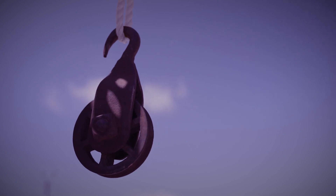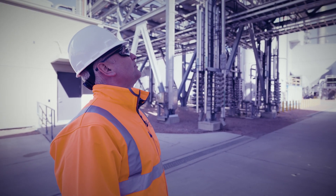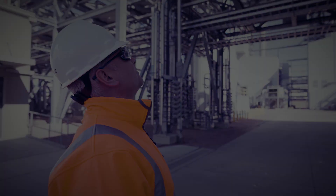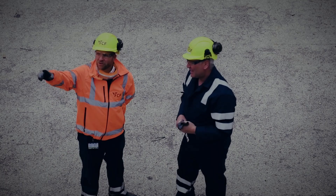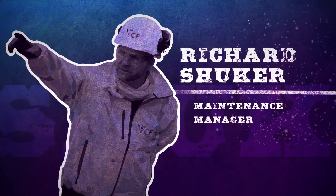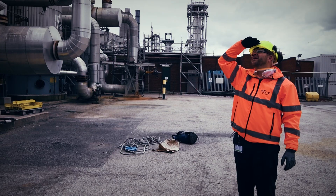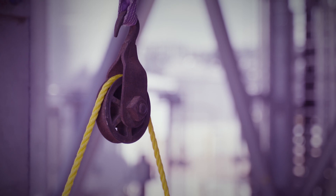With a traditional pulley system, there's a lot of potential failure points — so many layers that could go wrong and lead to an incident. Working at height is something that we pretty much do every day, whether that's in maintenance, operations, or engineering. The consequence of falling equipment from height can be catastrophic.